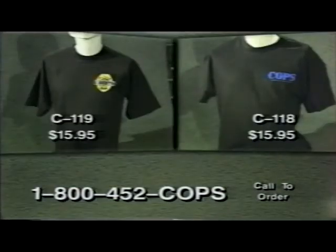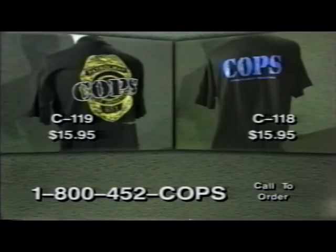Next, we're featuring our COPS t-shirts in black, items C118 and C119. These 100% cotton tees come in two different versions: logo only C118 and badge background C119, for just $15.95 each. Why not buy them both?